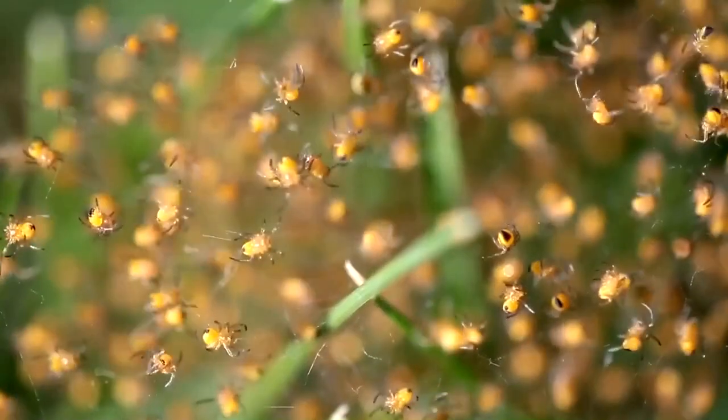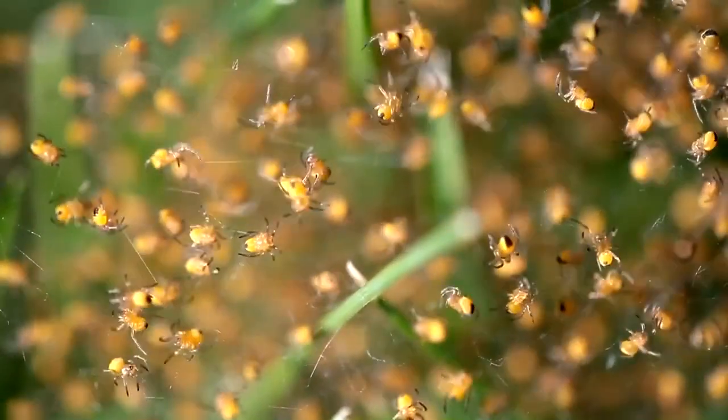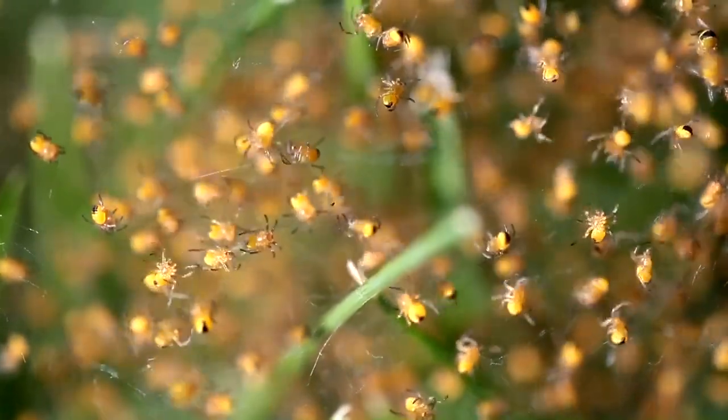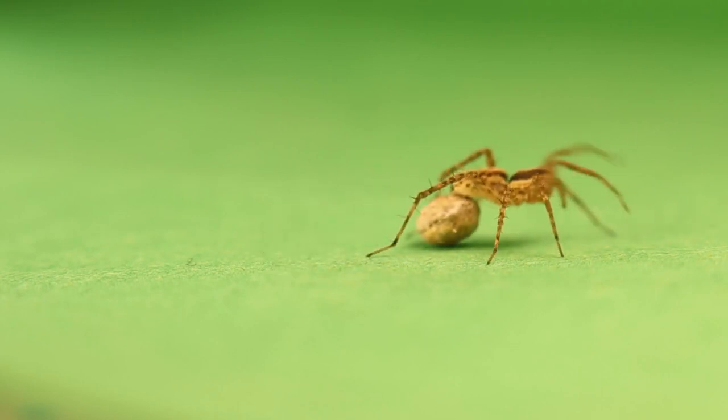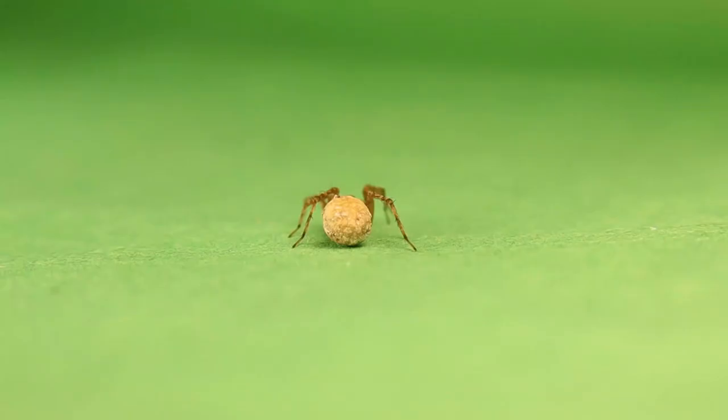Some spider species exhibit remarkable parental care. The wolf spider, for instance, carries her egg sac attached to her spinnerets, safeguarding her offspring until they hatch.